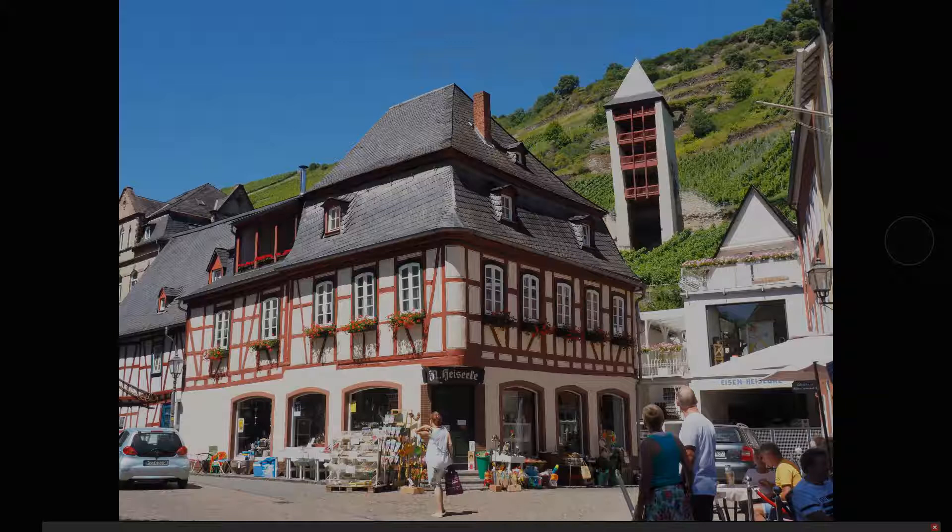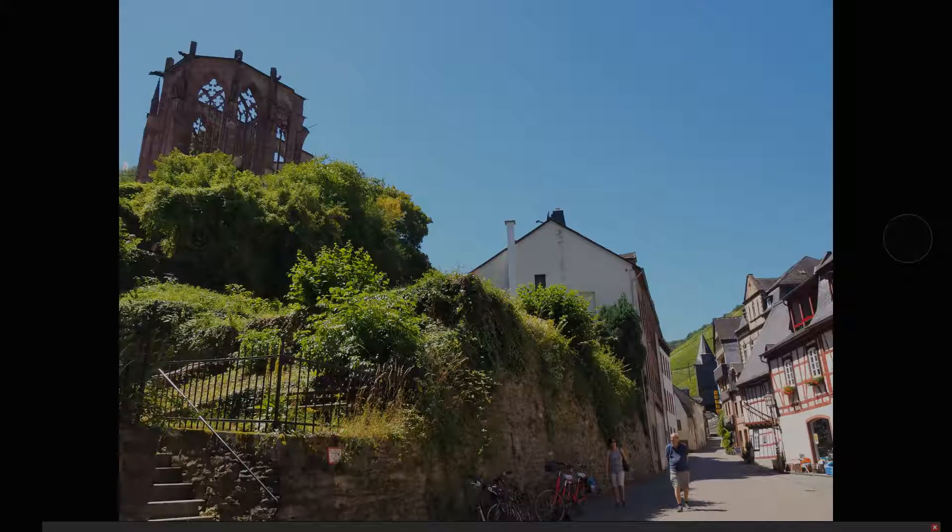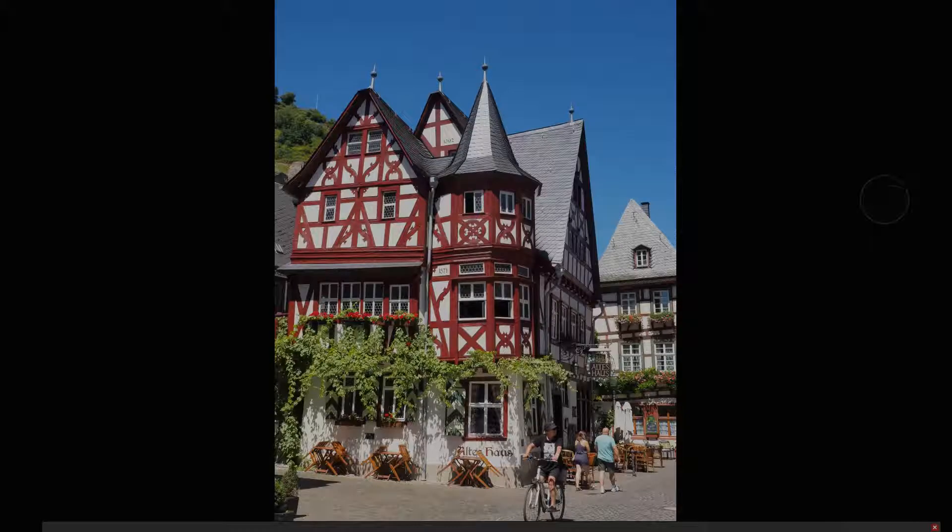Then we went to a town called Bacharach - right on the river, beautiful town. We had lunch there and some really, really nice buildings as you can see. We had a nice time there. There's a ruin of a chapel just near the square at the top. There's a castle on top of the hill which is now a youth hostel - people can go and stay there.